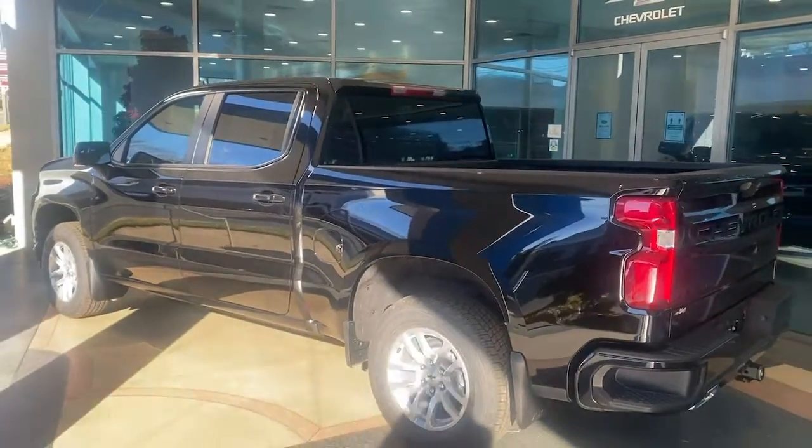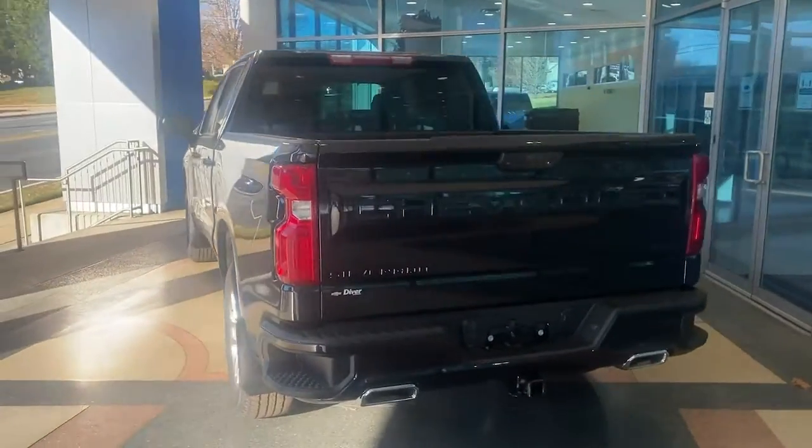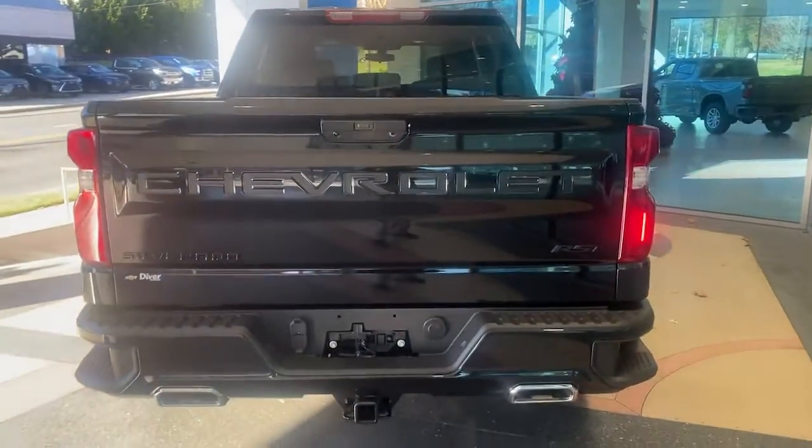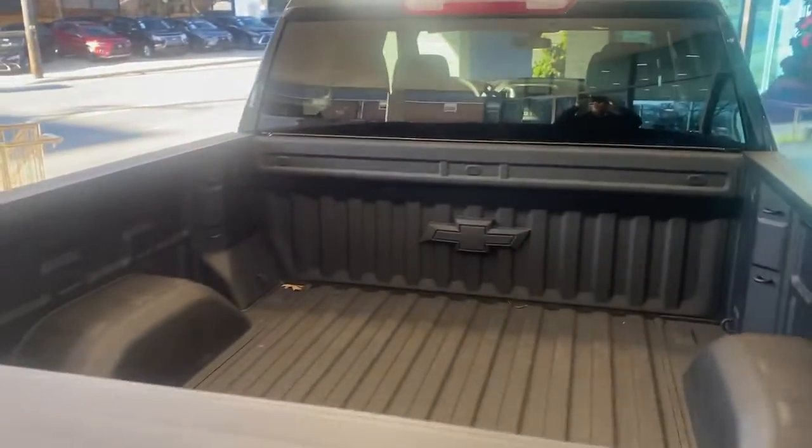These are just some of the great options this vehicle comes with: keyless entry, backup camera, four-wheel drive, heated mirrors, fog lamps, remote engine start, keyless start, satellite radio, and rear AC.